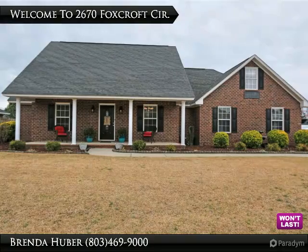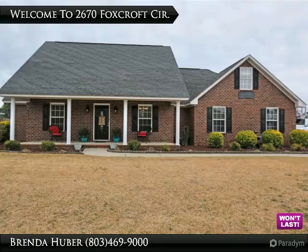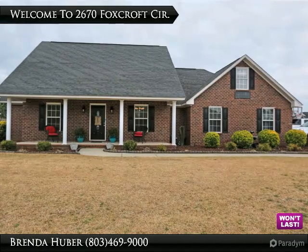This home is in the Kingsbury Elementary area, on a corner lot, has city sewer, a screen porch, deck, storage building, privacy fence, and a two-car side entrance garage.